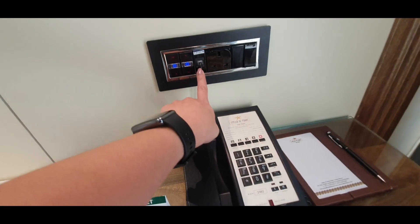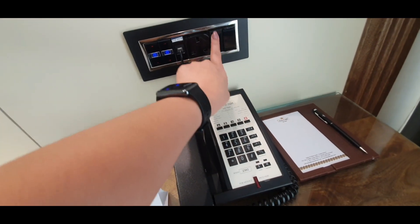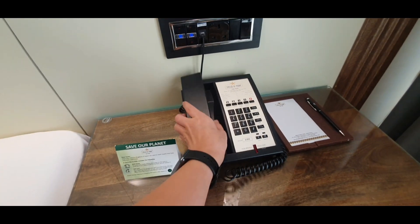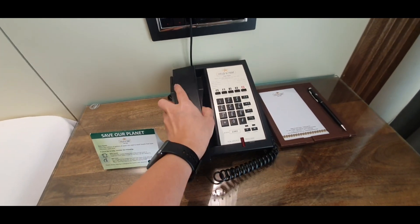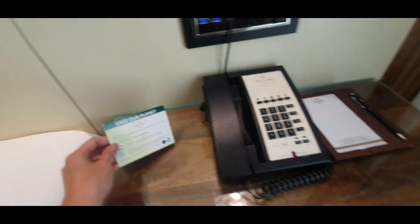There's a wall lamp on the other side, a socket, and the switches for the lights. There's also a telephone where you can call the operator for whatever services you may need, and some notepads.